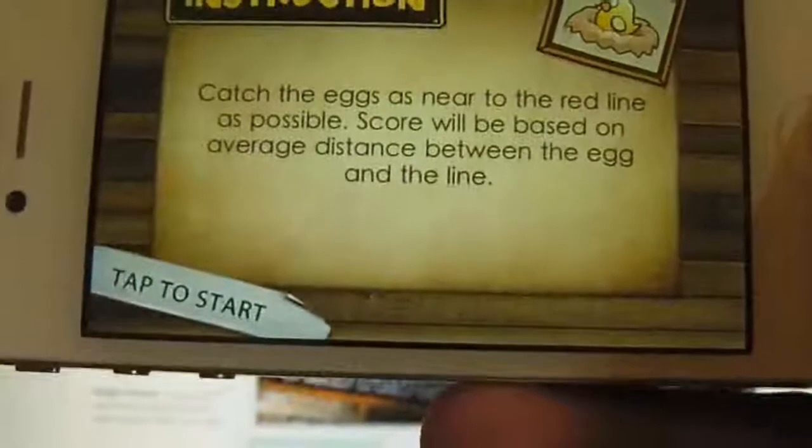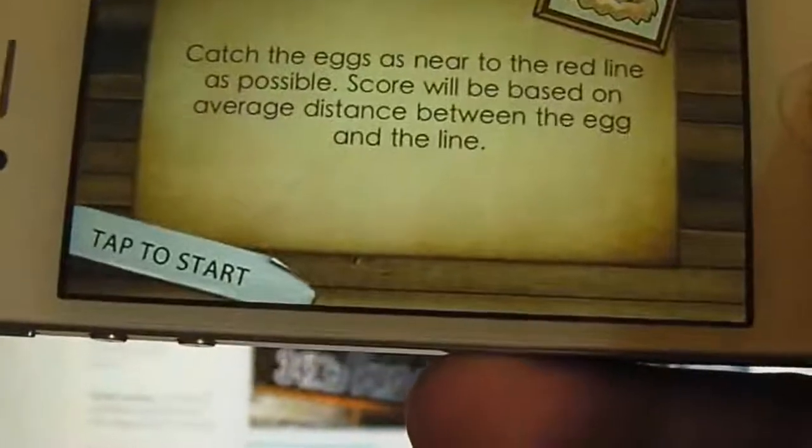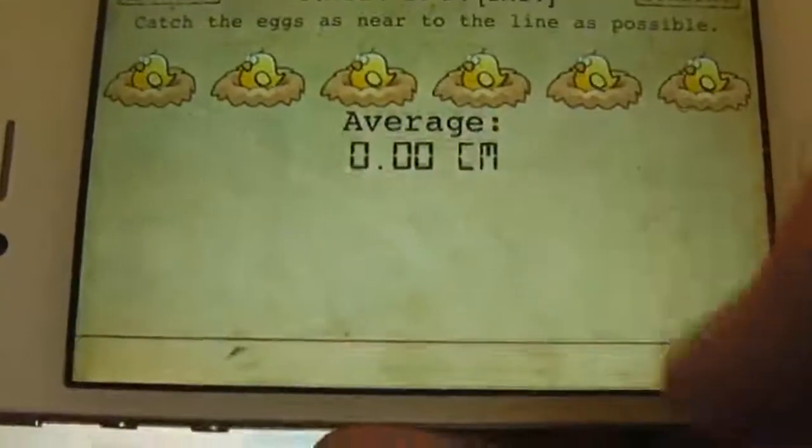The next one is catch the eggs as near to the red line as possible, so your score will be based on average distance between the eggs and the line.